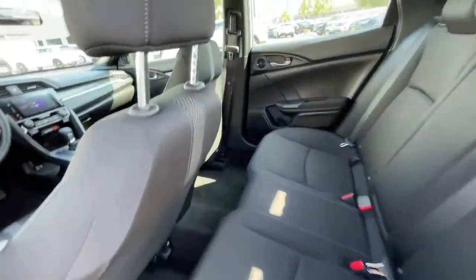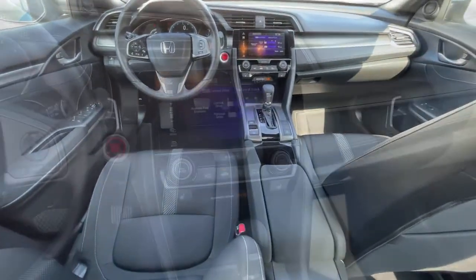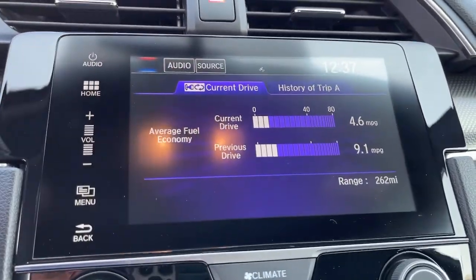It feels good to be in the sweet spot. The Honda Civic sedan will take you there. Take it out for a test drive today.